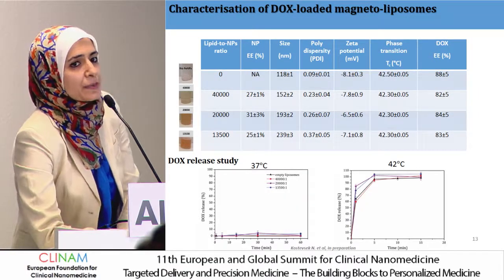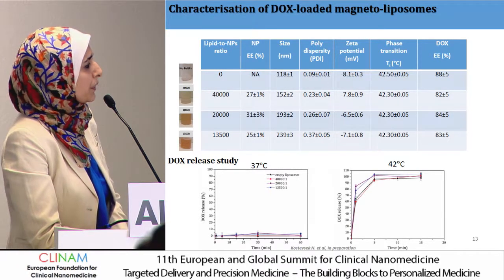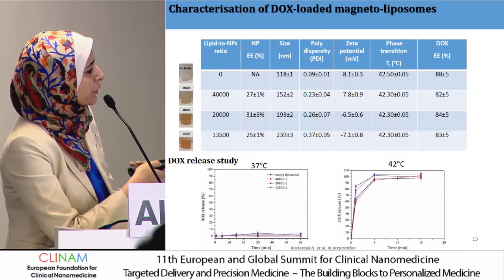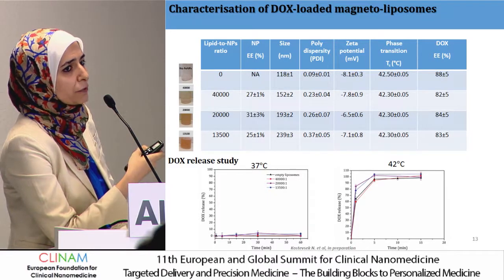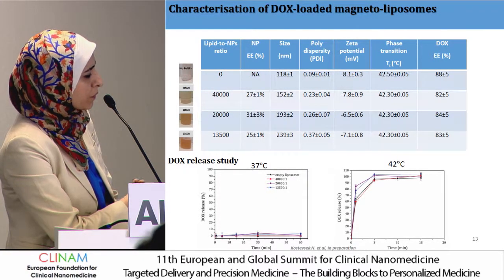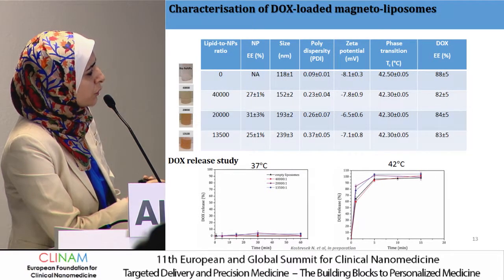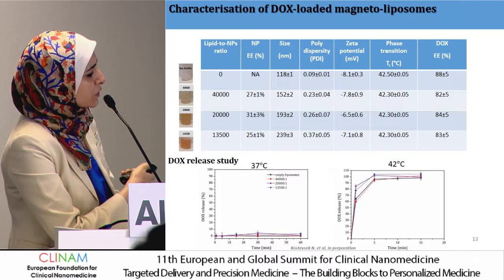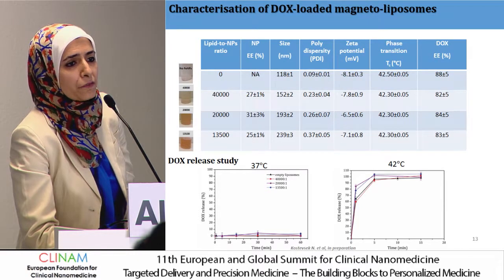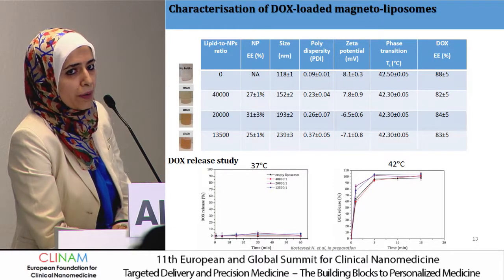We did a quick experiment to confirm we are not affecting the responsiveness of the formulation. The formulation is known to release quickly at 42°C. At 37°C we had almost no leakage — less than 10 percent — and at 42°C we still achieved almost 100 percent release within the first five minutes. It was very promising to see these results, measured using a water bath.